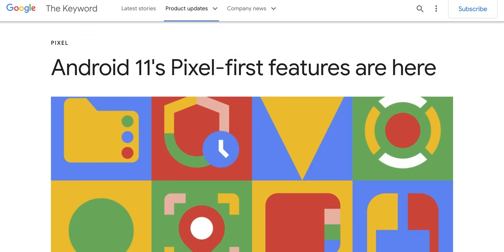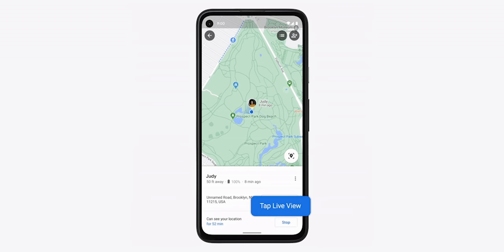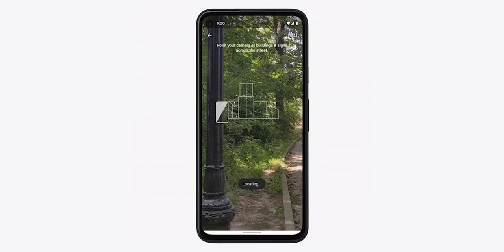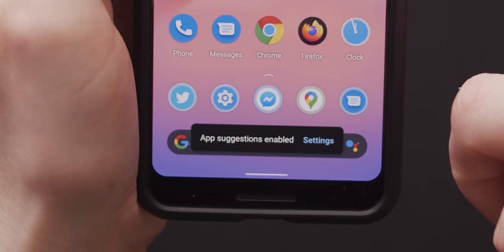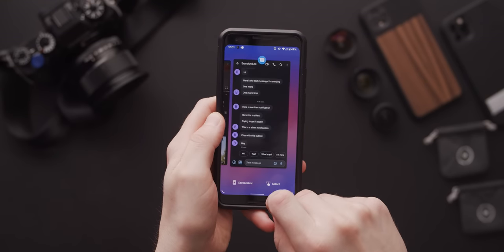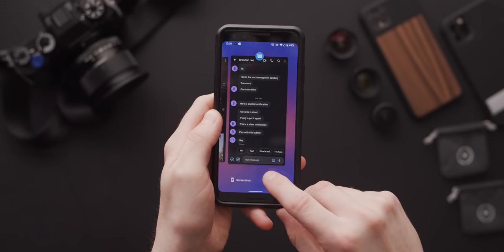If you install Android 11 on a non-Pixel device, you may miss out on a few Pixel-first features that Google has added. In Maps, when you and a contact are sharing locations, you can enter Live View and get an AR indication of where they are. You can also allow a suggested apps row to appear on your home screen containing whatever apps your phone thinks you might need at the moment — we're basically all living in a Black Mirror episode at this point. And the multitasking menu now has new options to capture your screen or select text in an app.